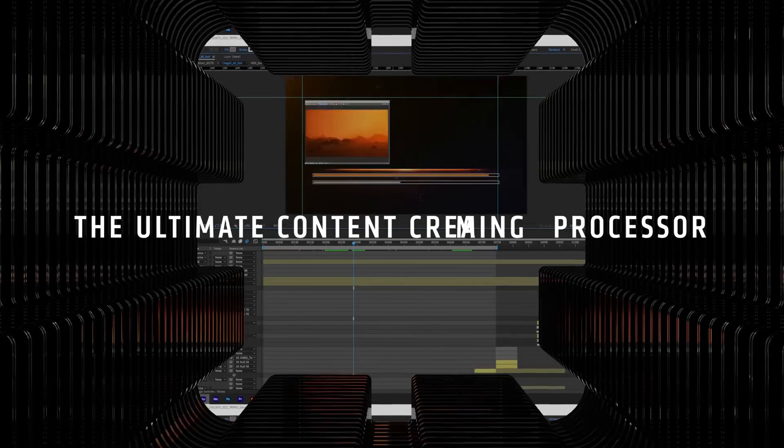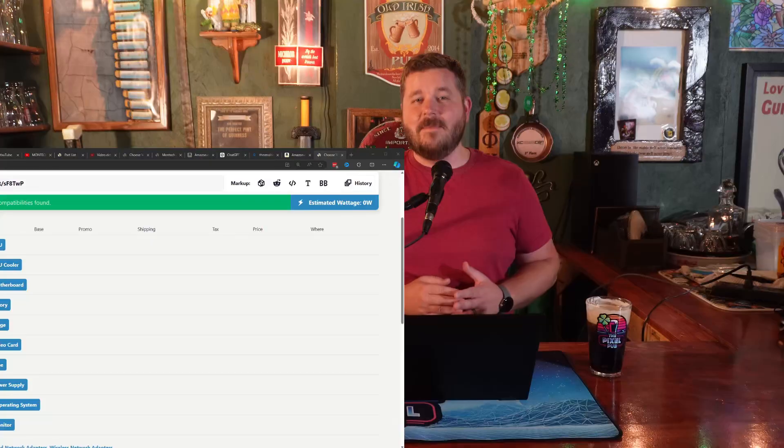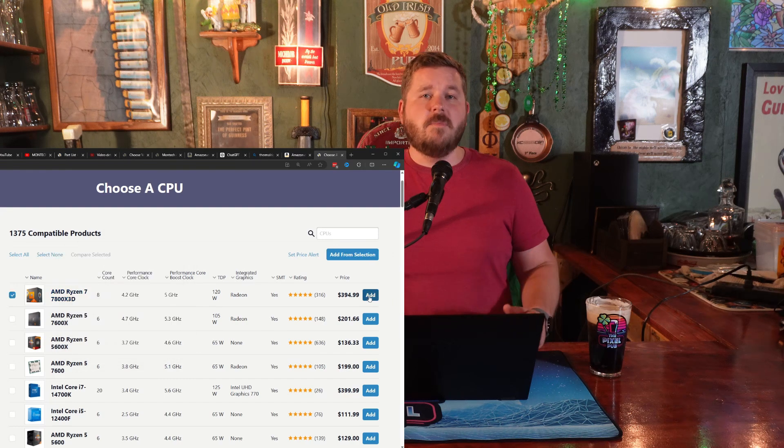Starting with the heart of our build, we have the Ryzen 7 7800X3D, one of the strongest gaming CPUs on the market today. With its 8 cores and 16 threads, it's plenty fast for gaming and streaming. Not to mention, it puts this build on the newer AM5 platform, so it should be more upgradeable down the road.